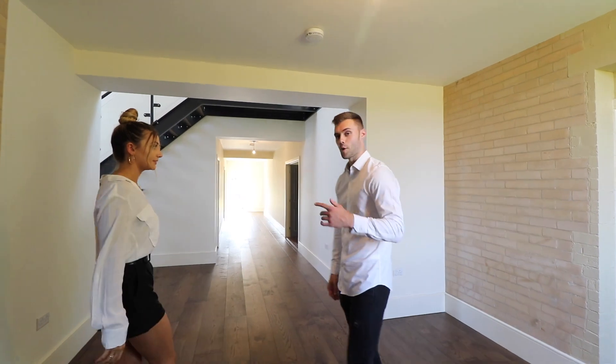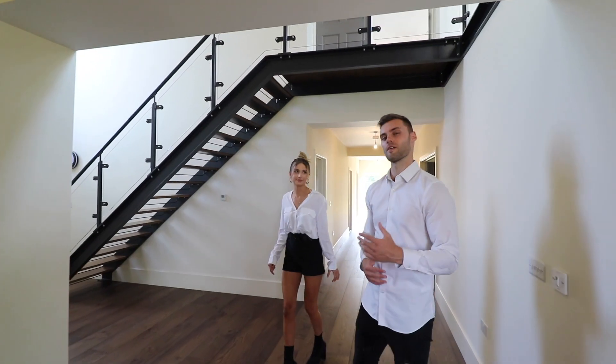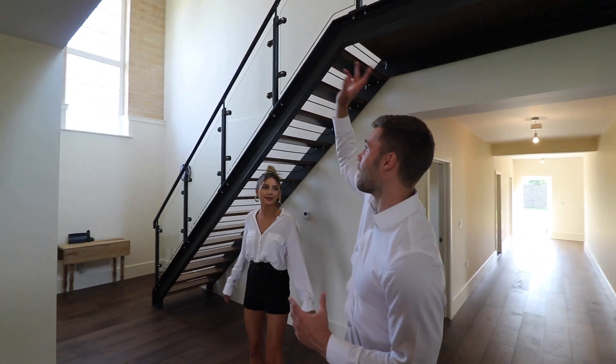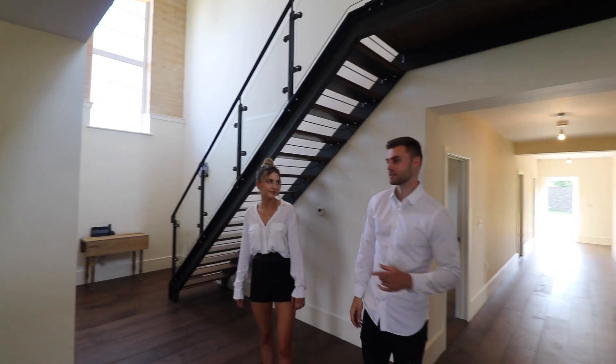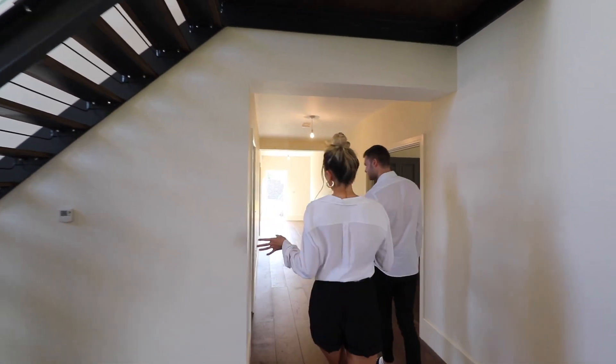Come on through and check out this staircase in the middle. As someone said, it's got a very New York loft style feel about the place. The height of these ceilings throughout here is one of my favorite parts. Now let's head into the cinema room.